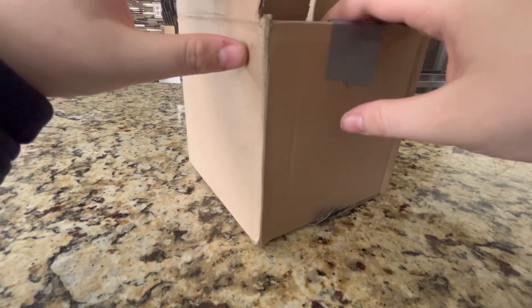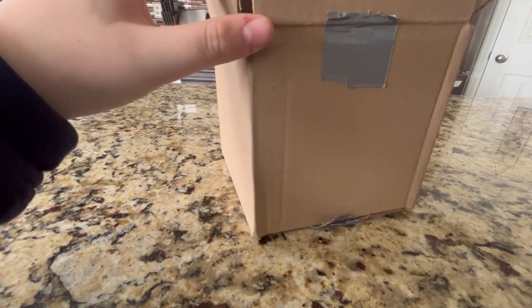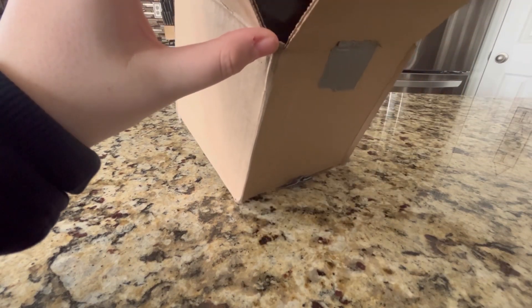Originally, you'd pay about $80 for this, but I got an insane deal when I bought it, so I only had to pay around $40. So, let's see what we get.